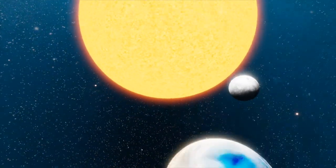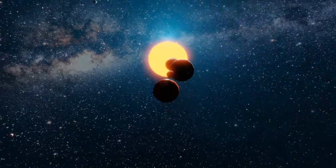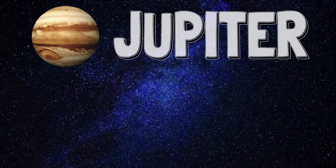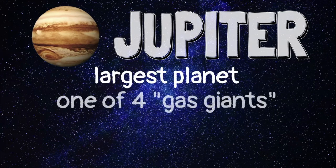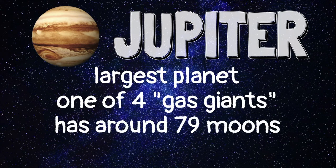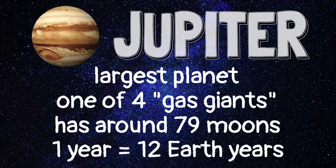After Mars, there's a long stretch of empty space before you reach the next planet, Jupiter. Jupiter is the largest planet. Unlike the first four planets, Jupiter is not made of rock — it is made of gases. Jupiter is known for its violent storms and for having 79 moons. It takes 12 Earth years for Jupiter to orbit the Sun one time.